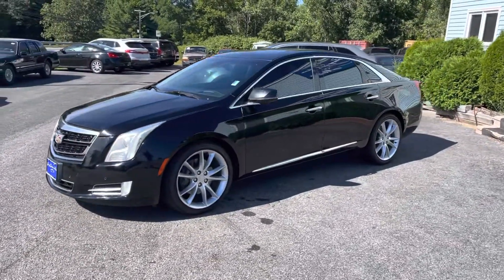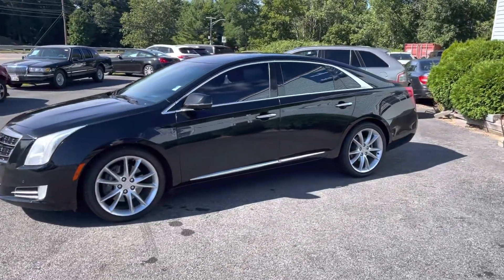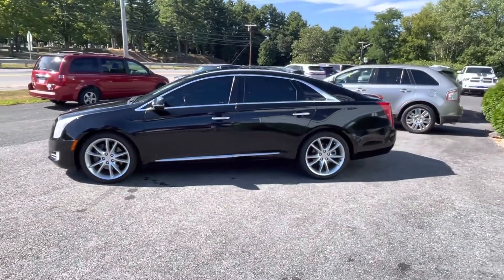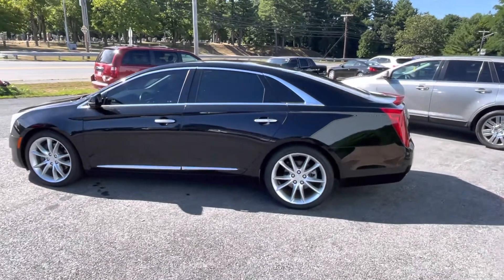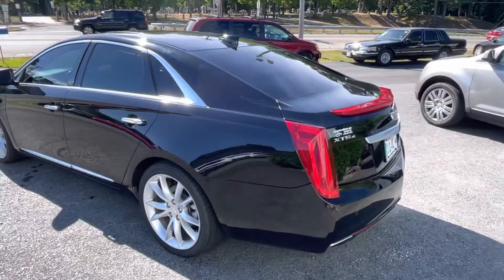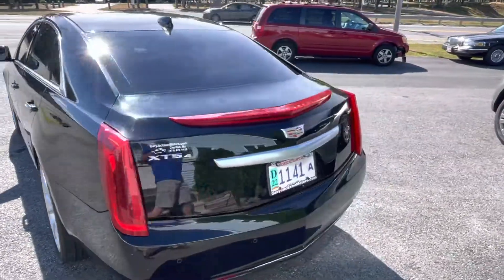Everyone that knows me knows I like big rear wheel drive Cadillacs — I always have and I always will. But if you need a year-round Cadillac that still has some performance, you cannot go wrong with this XTS4 V Sport.